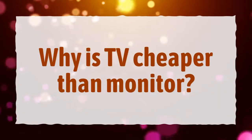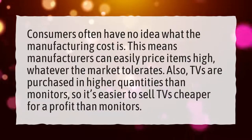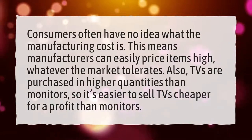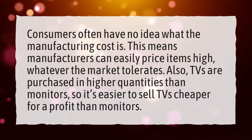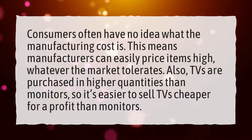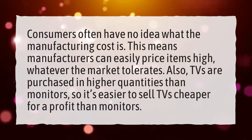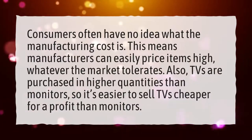Why is TV cheaper than a monitor? Consumers often have no idea what the manufacturing cost is. This means manufacturers can easily price items high, whatever the market tolerates. Also, TVs are purchased in higher quantities than monitors, so it's easier to sell TVs cheaper for a profit than monitors.